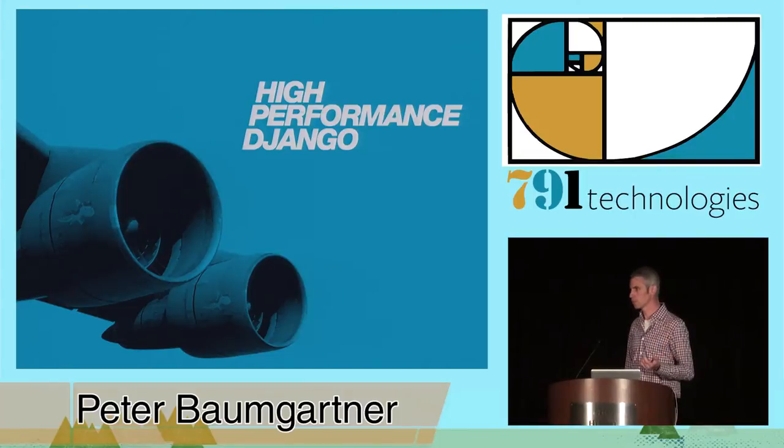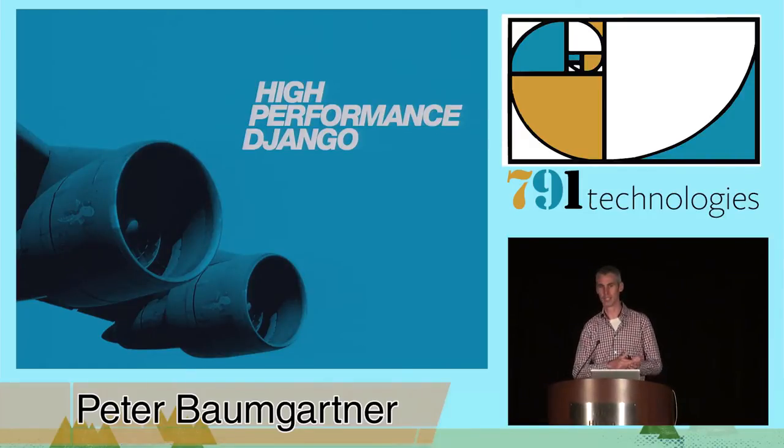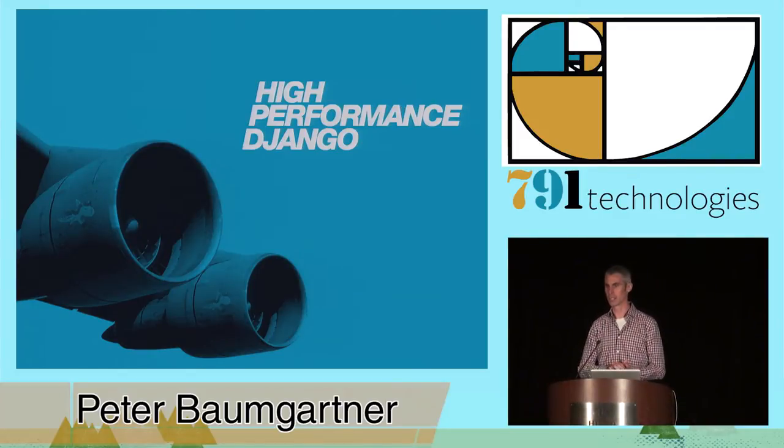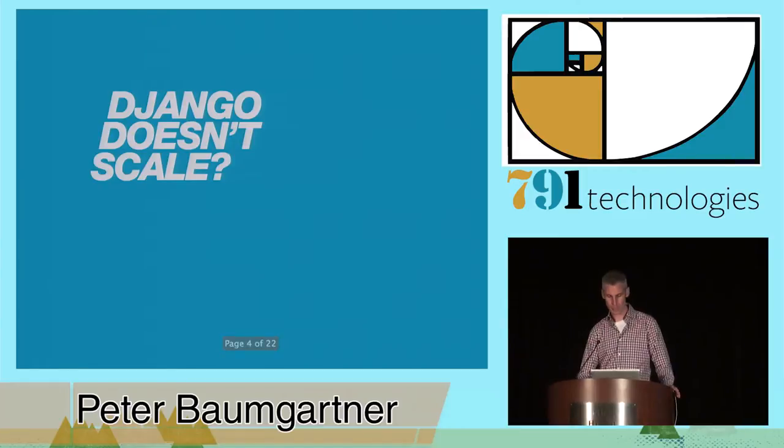We've been around since 2007, and in those seven years we have learned a lot about Django and how to make it run fast and handle lots of traffic. We've learned a lot of those lessons the hard way. We actually recently wrote a book by the same name, High Performance Django, that bundles up all those lessons and packages them in a nice e-book — and probably a print edition later. I have a couple here; maybe we can give some out to people asking questions at the end.